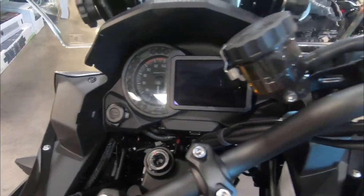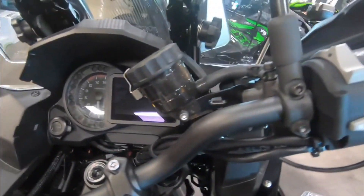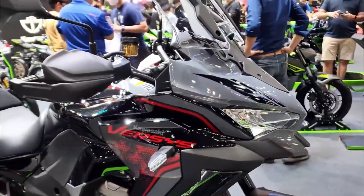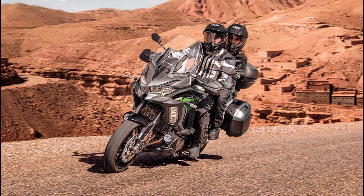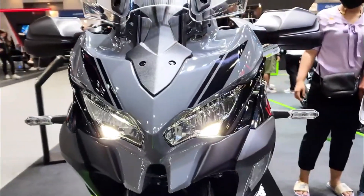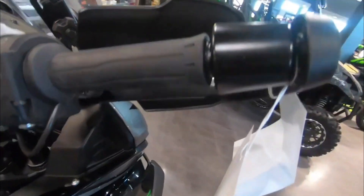Cons: the 2023 Kawasaki Versys 1000 SE LT Plus is not perfect. It is a heavy bike that weighs 566.7 pounds curb weight. It also has a high seat height of 33.1 inches, which might be challenging for shorter riders. Additionally, it has a limited ground clearance of 5.9 inches, which might limit its off-road capabilities.